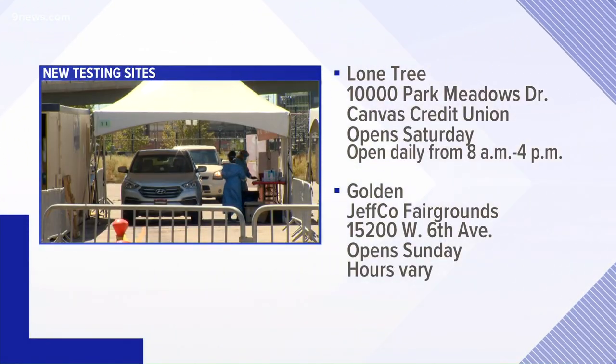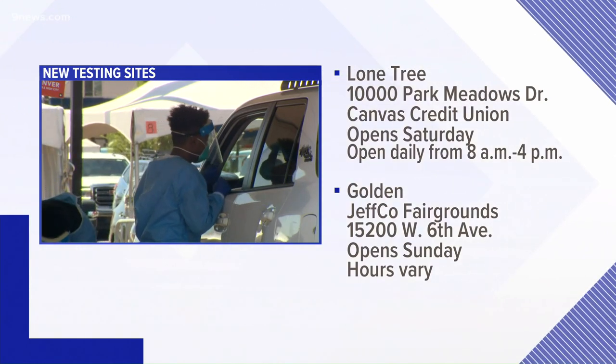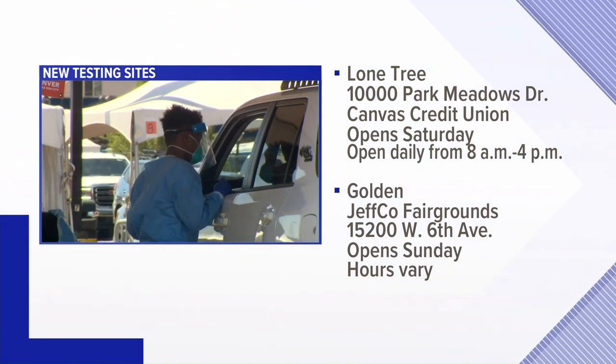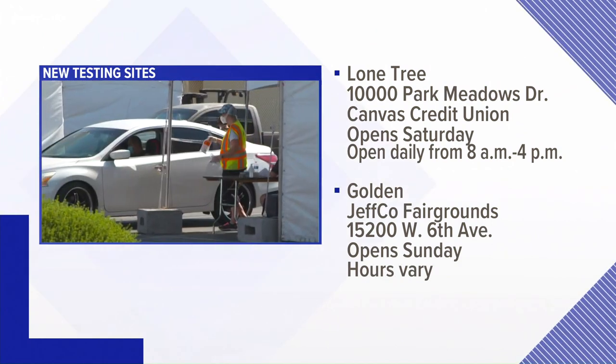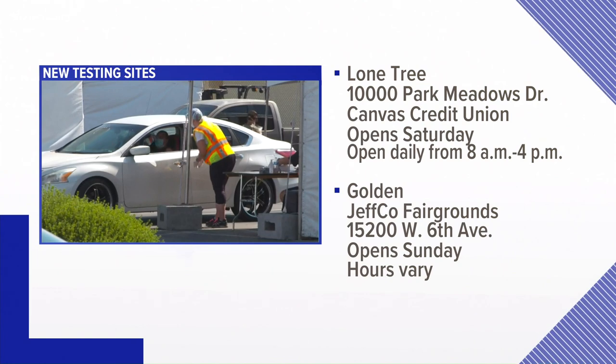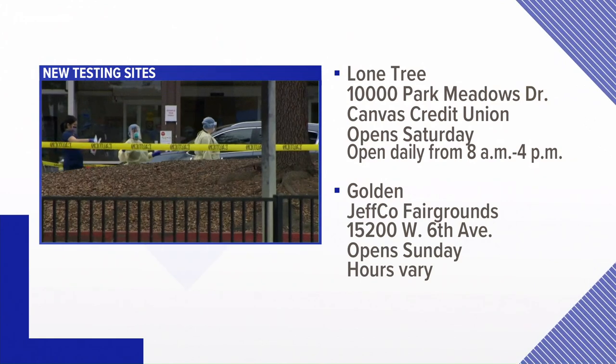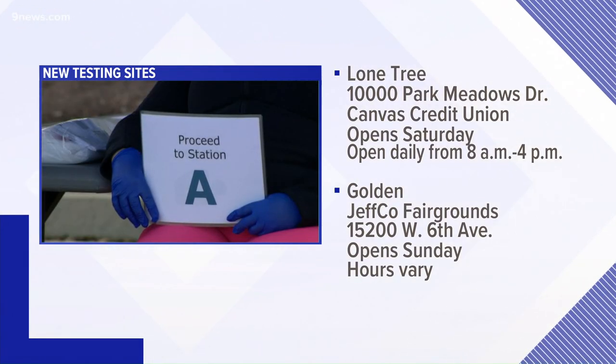The state's COVID response team announced new testing sites, nursing home visitation guidelines, and an effort to address short-staffed facilities. New free community testing sites will open in Douglas and Jefferson counties this weekend. The Lone Tree site will be at Canvas Credit Union off Park Meadows — it opens tomorrow and will be open from 8 until 4 daily. A second site at the Jefferson County Fairgrounds in Golden opens Sunday, with varying hours. Pre-registration is encouraged but not required.